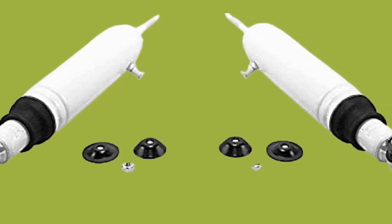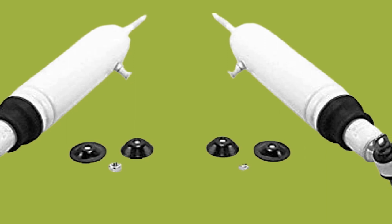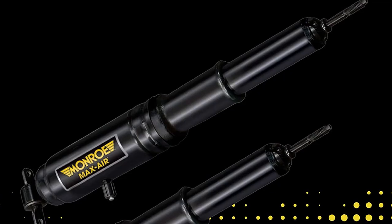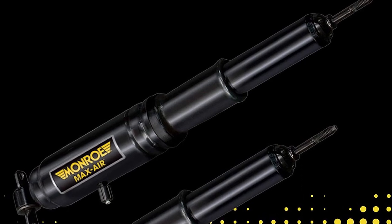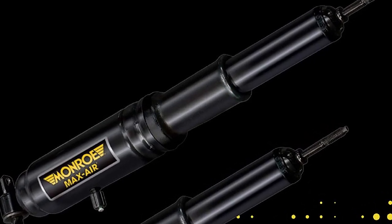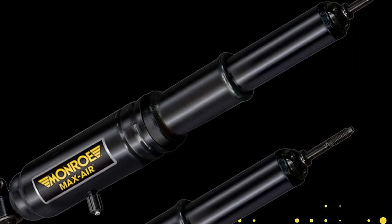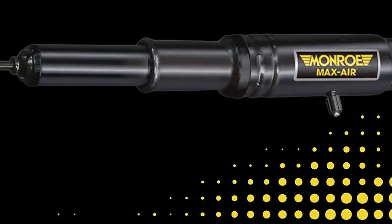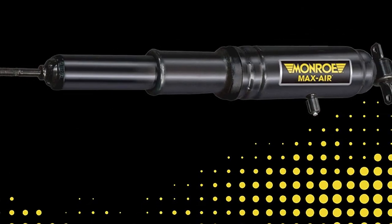For the best extension and compression, these absorbers work with Buicks and Cadillacs. Even Oldsmobile and Pontiac work well with these shock absorbers. At only 11 pounds, these absorbers will not weigh you down. Since they are not discontinued by Monroe, you will get great customer service on this product. You can even vary the pounds per square inch with these absorbers.